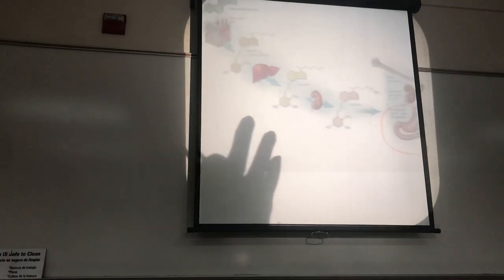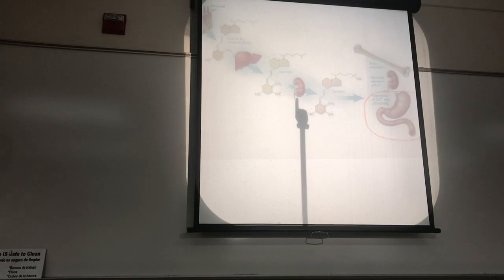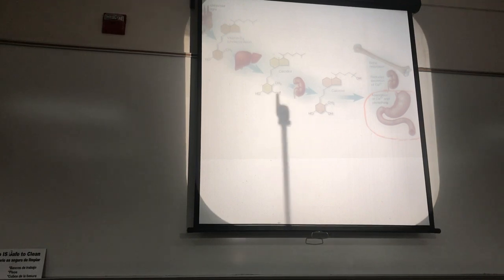It circulates around with the blood, and as the blood is passing through the kidneys, if parathyroid hormone levels are low — which is to say that your serum calcium is normal or maybe even a little high — the kidneys will simply allow the calcidiol to go out with the urine. You'll excrete the inactive form.